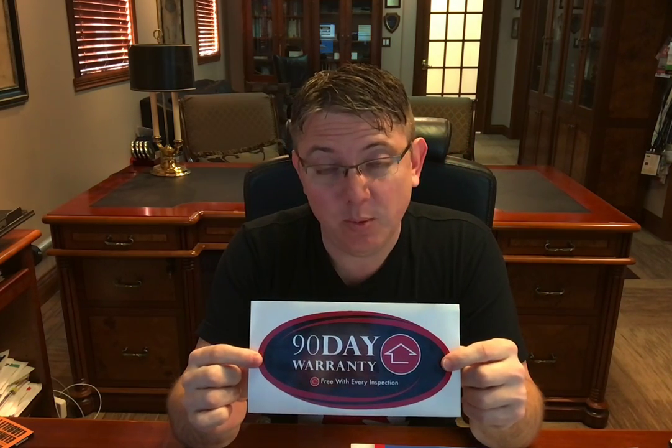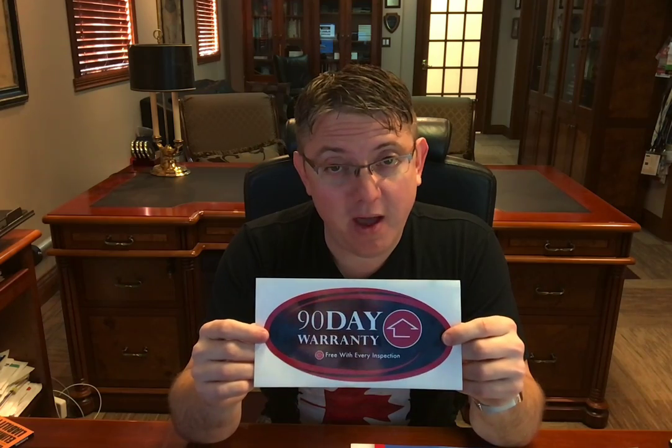Hi, I'm Nathan with Residential Warranty Services, and I want to talk to you today about home warranties and what the difference is between an inspector's home warranty coverage. You might have an inspector in your market offering the 90-day warranty. In fact, you'll find an inspector that offers this in every major market in the United States and Canada — about 5,000 of them.